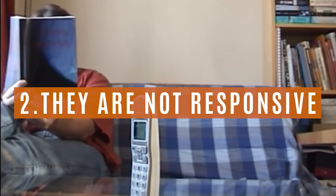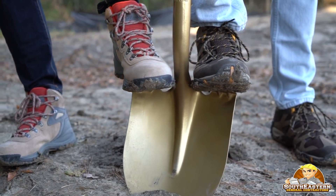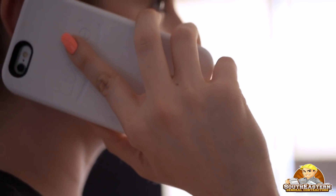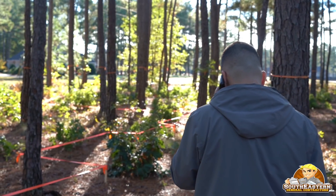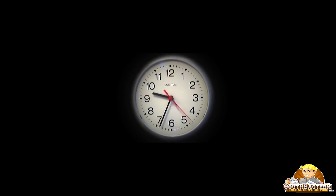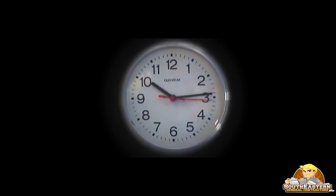Red Flag Number 2: They are not responsive. As in any long-term relationship, communication is key. If you have trouble getting in touch with a general contractor before you give them your business, chances are it will be even more difficult to reach them after they already have your deposit. Give a prospective general contractor 24 hours to return your introductory call, 48 hours tops.